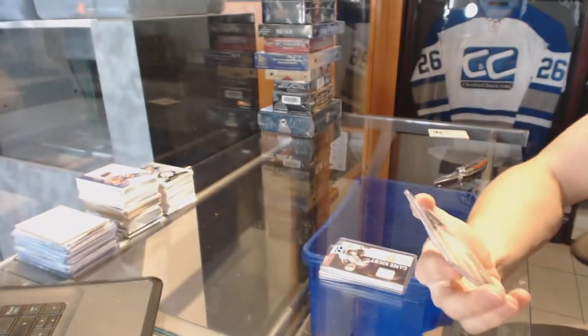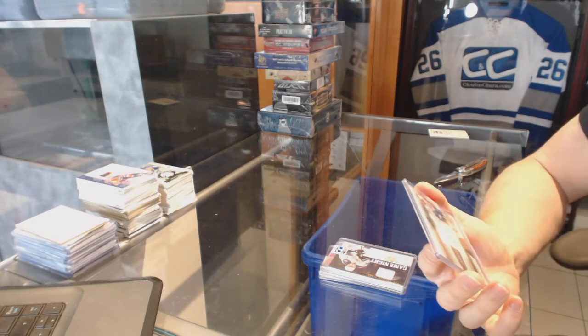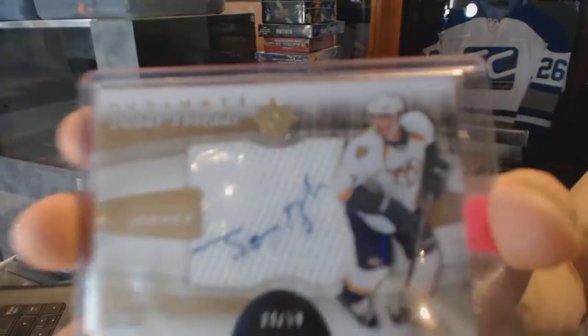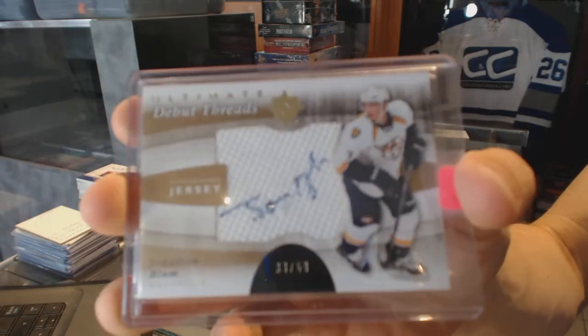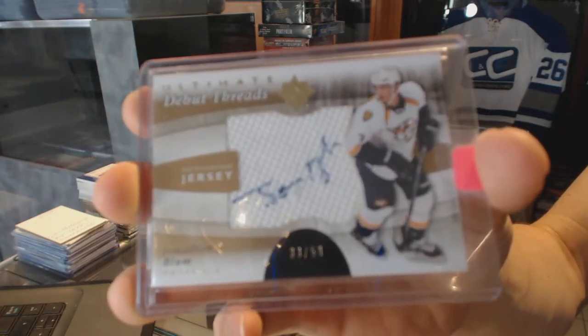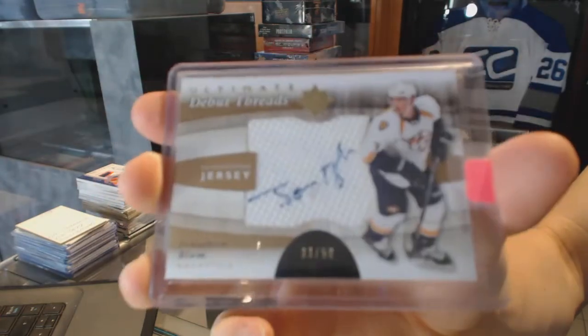We've got a 11-12 Upper Deck Ultimate Debut Threads autograph, number 33 of 50 for the Nashville Predators, Jonathan Blum.